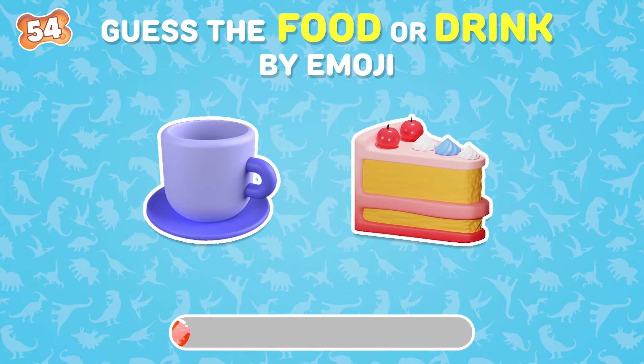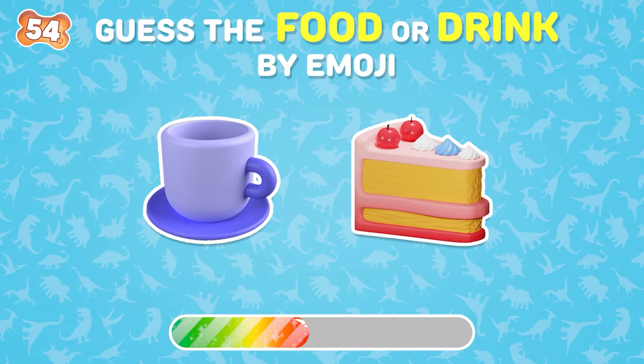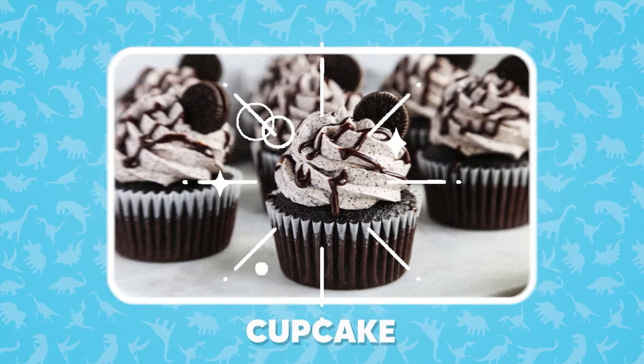Can you guess the food just by looking at these emojis? That's right, cupcake!